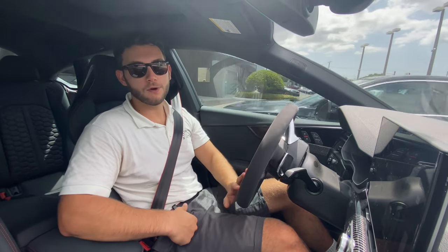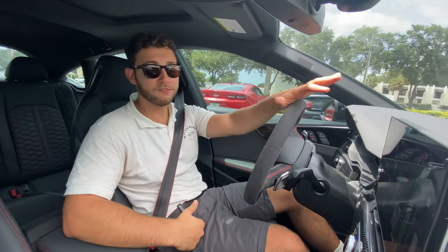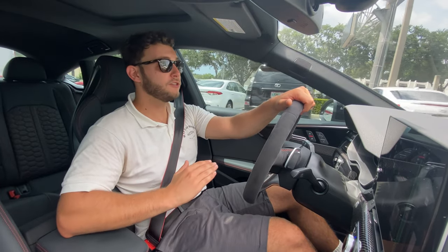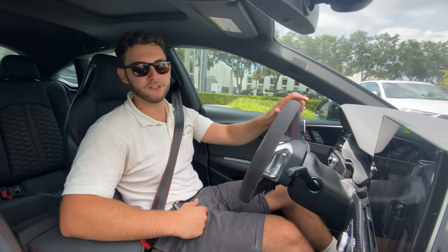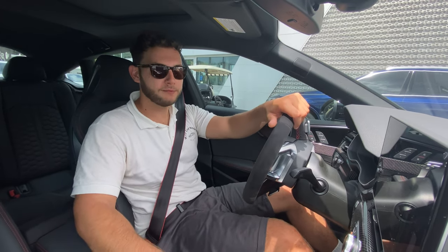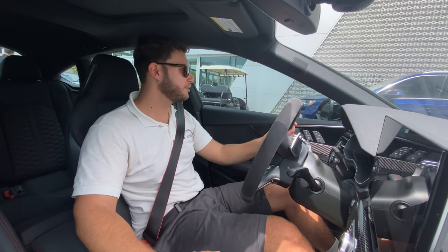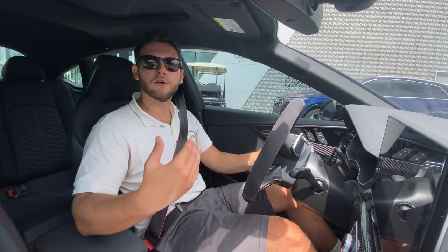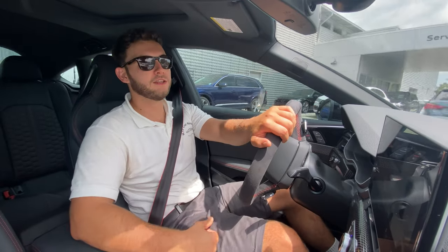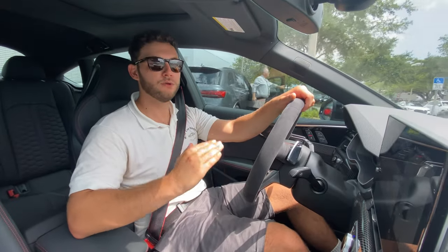Huge thanks to all you guys for watching — I had a great time making this video. Again, huge thanks to Audi of Tampa for helping me get the keys to this absolutely fantastic RS5 Sportback. If you're new to this channel, please subscribe. If you've already subscribed, thank you so much — you know I have endless gratitude for all subscribers. Leave a like too, it really helps with the YouTube algorithm. Leave a comment — let me know what you like, what you don't like, and if there's any specific cars or trucks you'd like to see reviewed. Thank you guys so much for watching, and I hope all of you have a great day.